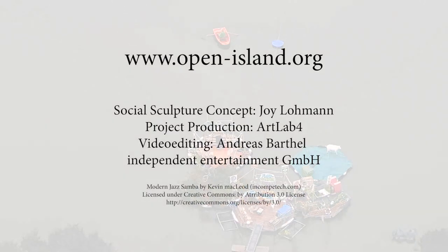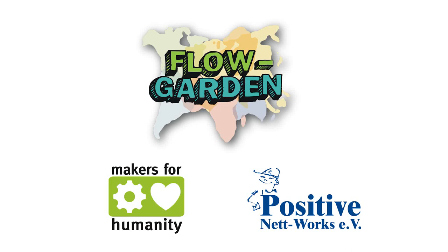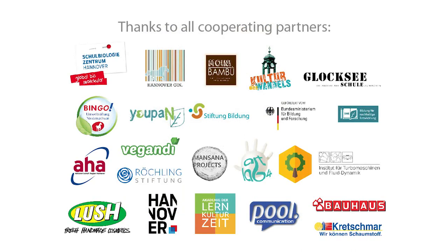You'll find the open source manual and other related information on our website openisland.org. Thanks for your interest and welcome aboard if you want to join our Makers for Humanity collective.